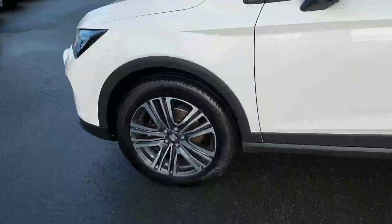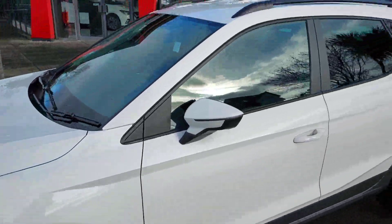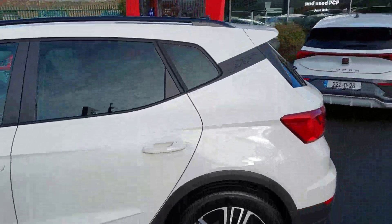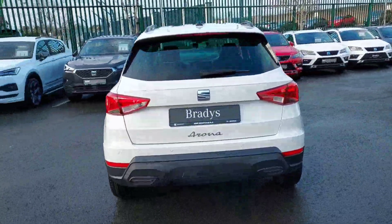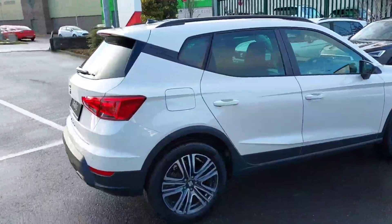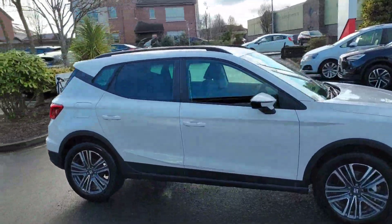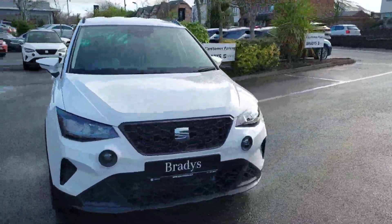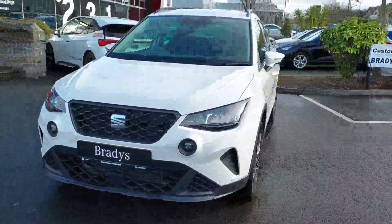It comes with really nice 17-inch alloy wheels. We have rear tinted windows along with our black roof rails. We do have rear parking sensors. This is a 1.0L TSI with 110bhp and this is also the automatic version. We do also have really nice front LED headlights along with our fogs, which I'll show you turn on later on in the video.